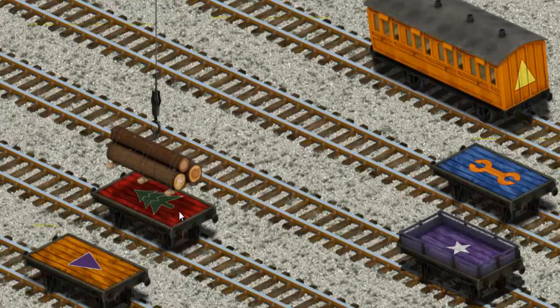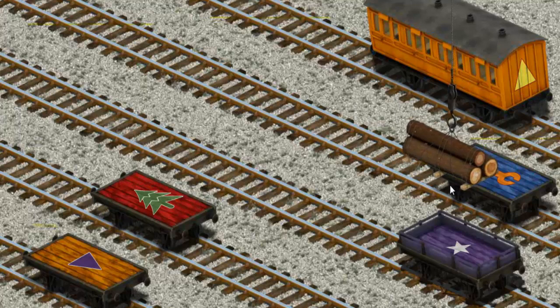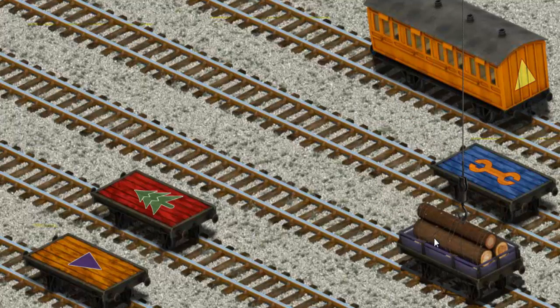Now the cargo must be loaded. Help Cranky find the correct cargo car. You've found it!